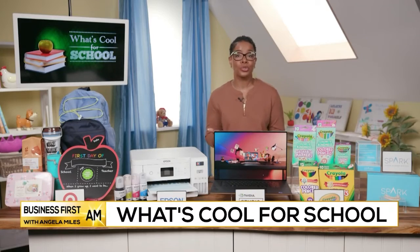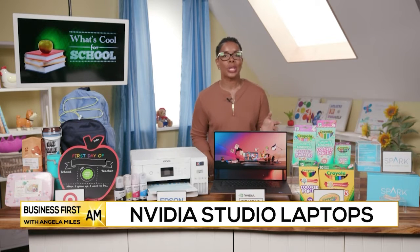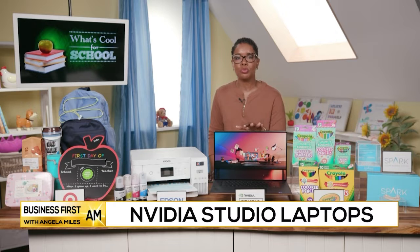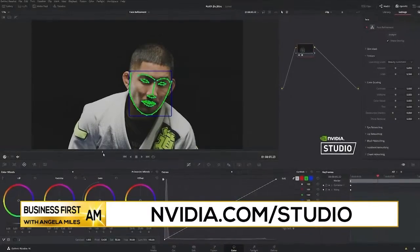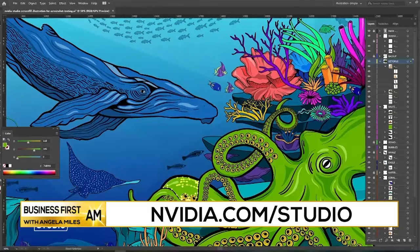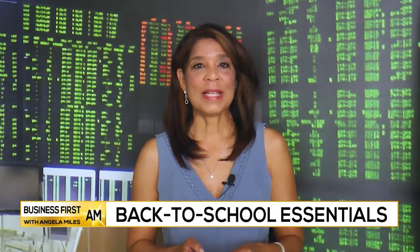Choosing the right laptop is going to set your student up for success. And this Dell XPS 17 featuring NVIDIA Studio technology is designed for creativity and built for speed. Studio laptops also come with vivid color displays, super fast memory and storage with industry-leading specs and exclusive apps and AI features. NVIDIA Studio is all about creating at the speed of imagination, and this Dell XPS 17 is going to help your student do just that.